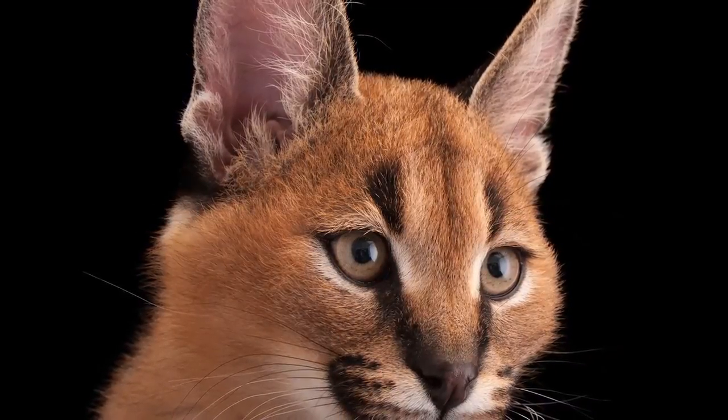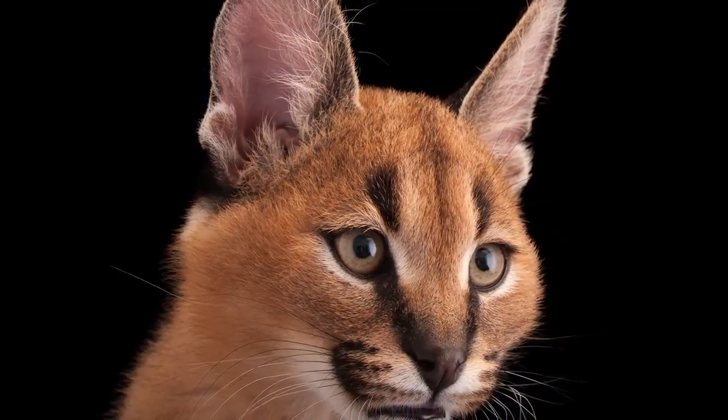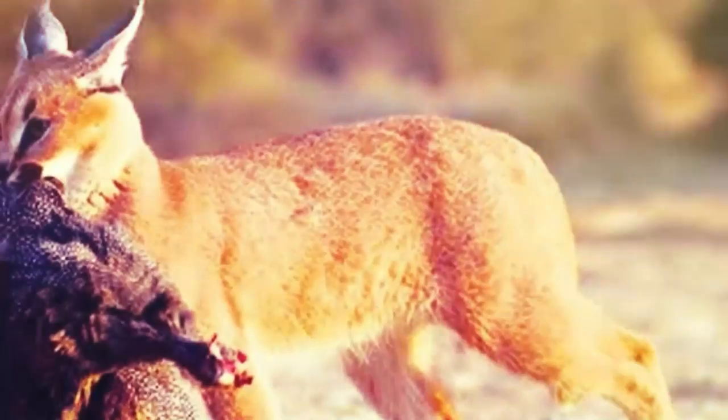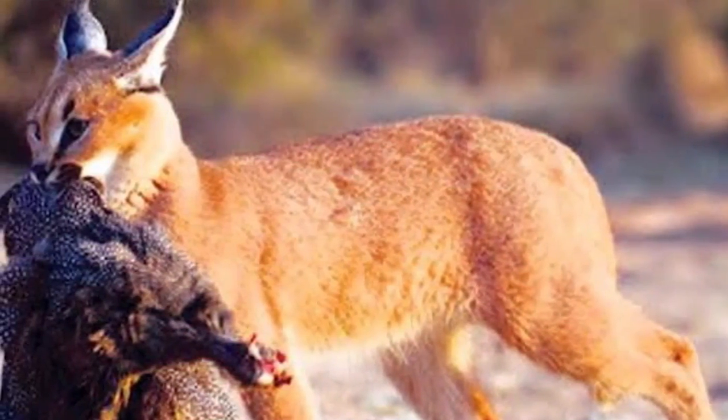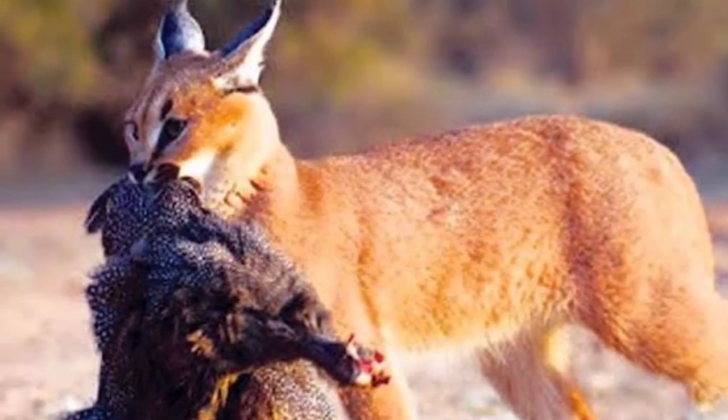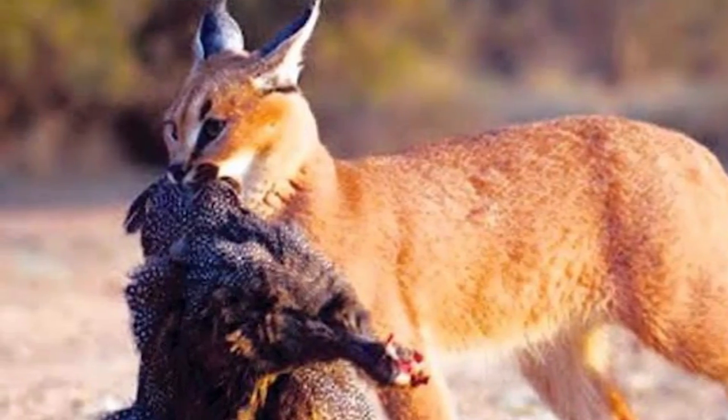Also, the positioning of the caracal's eyes on the front of its head provides it with excellent depth perception. This depth perception is essential for accurately judging distances and coordinating precise leaps — crucial when hunting birds in flight.